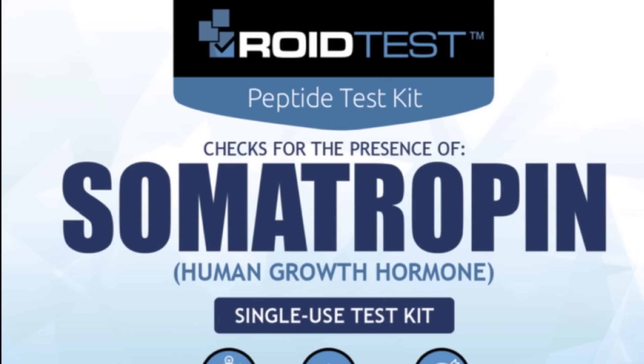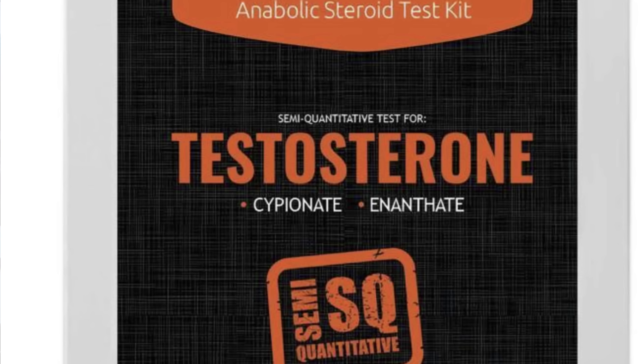The clenbuterol testing kit will actually tell you the strength of the clenbuterol. There are also testing kits that will tell you if you have testosterone, and then you can buy another tester that tests the quantification — how much is in there. Those are called the semi-quantitative tests, and you can tell how much testosterone enanthate or cypionate you have. There's one for deca, one for deca-durabolin, and one for trenbolone enanthate, giving you milligram amounts, which is really pretty cool. The future is going to be really bright for even more testing kits.